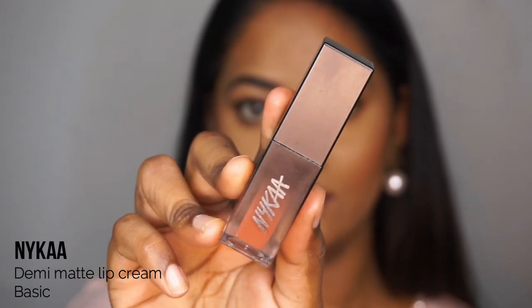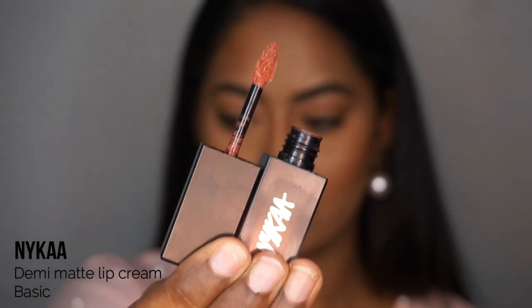Next is Nica Demi Mac Lip Cream in shade Basic. It's a creamy, shiny finish in a beautiful brownish terracotta color. I apply it to the center of the lip. Combined with the dark plum lipstick underneath, it tones down the look.